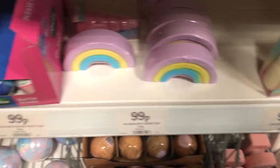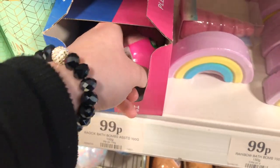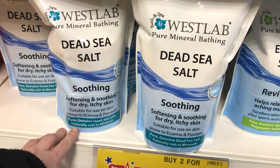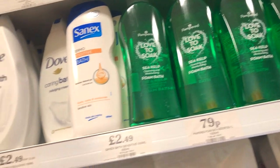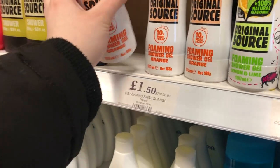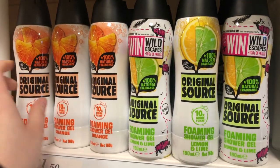We've got little ones - blueberry. Dead sea salt, £4.50. They're like Redox, aren't they? I've still got shower gels. Foaming shower - I think these are new. Original sauce foaming shower gel, orange and lemon and lime.